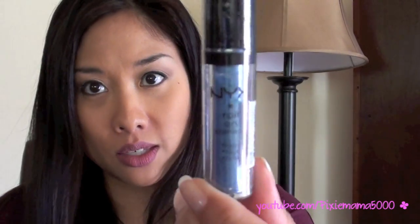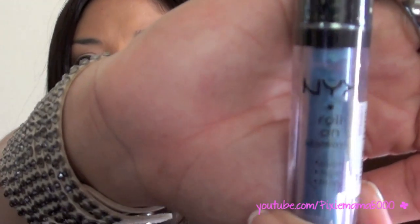And then there is a NYX Roll-On Shimmer. It's blue. It says NYX Roll-On Shimmer is an intensely rich, shimmering powder that can be applied to the eyes, face, and body. I don't wear a lot of blues, but I guess I'll try it out.